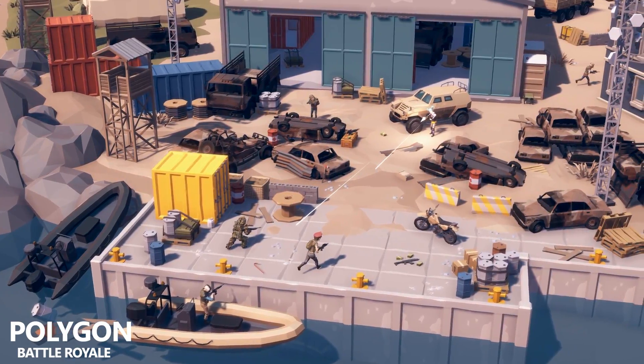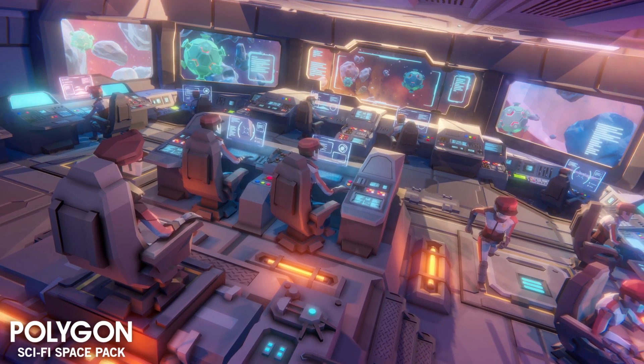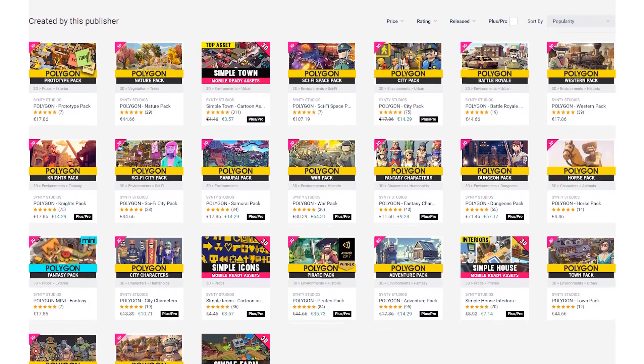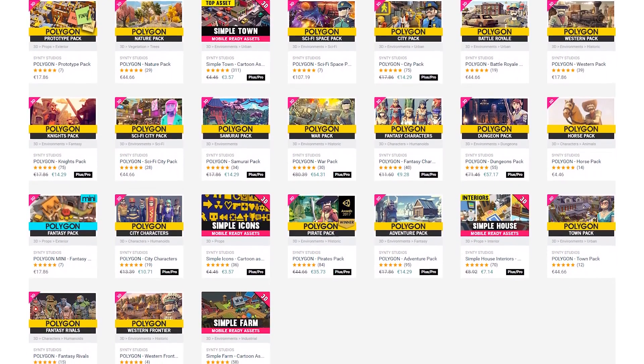For a limited time, you can get 25% off using the code CintiBrackies25. This even includes their latest pack, Polygon Sci-Fi Space — just look at those colors. If you want to check out their stuff, there's a link in the description.